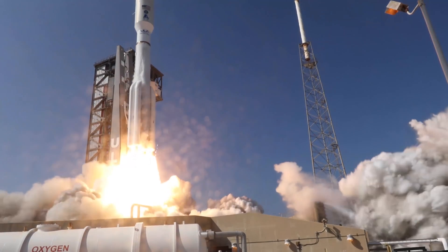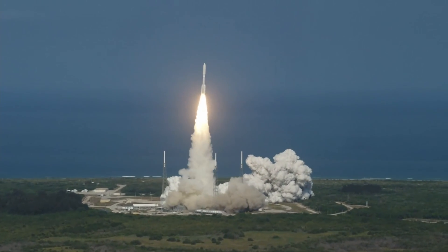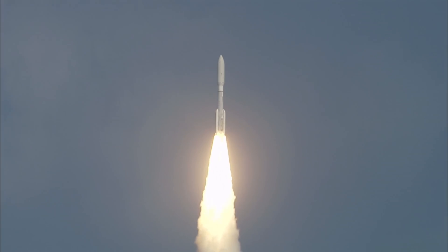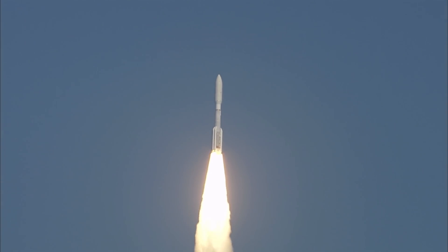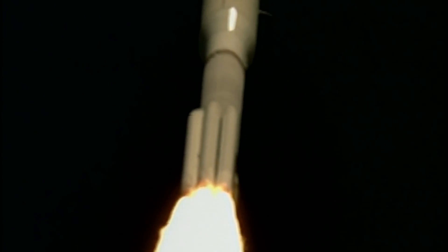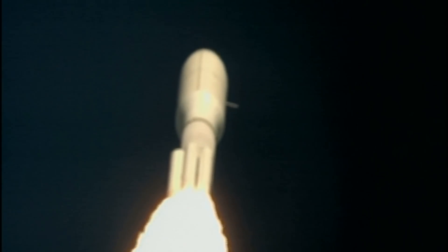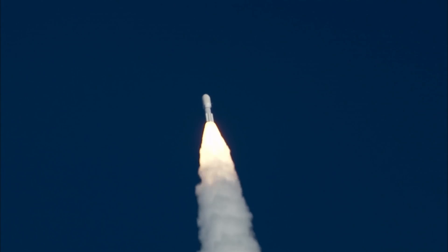And liftoff of the United Launch Alliance Atlas V rocket with AEHF-6 on the first mission for the United States Space Force. Passing 15 seconds to the flight. Passing 30 seconds to the flight.